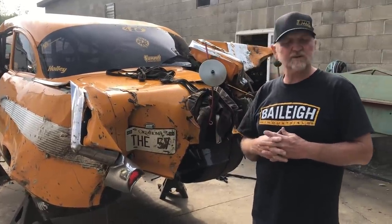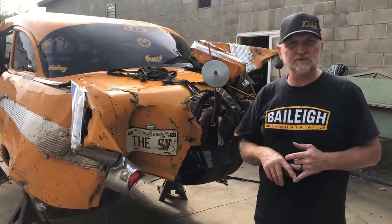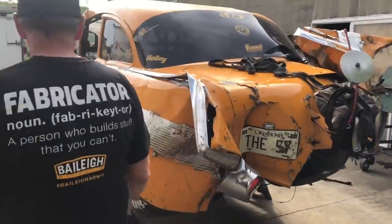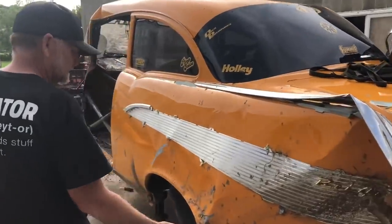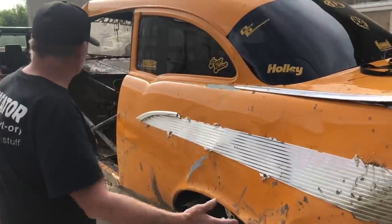We're pretty comfortable in the GTO right now — that thing is badass on the street. Wait until you see what's coming in store for that. Just more carnage — the car is just totaled. There's nothing good left on it other than the motor and tranny.